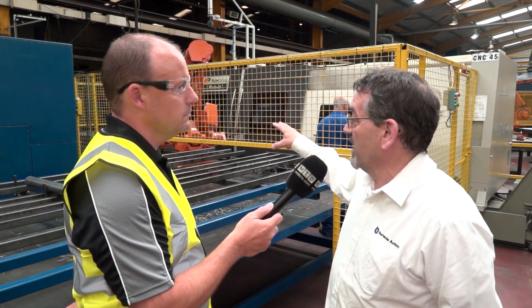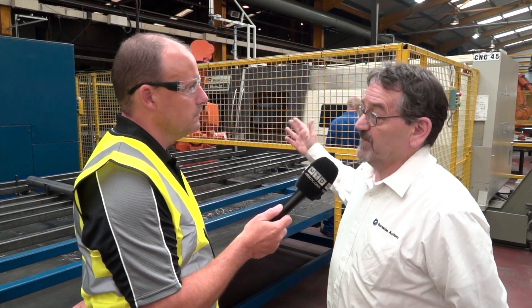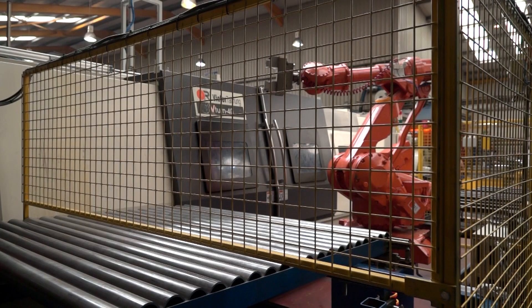We've interfaced it then with our in-house mechanical and automated handling system, where it's a big plus for us to be able to interface with robotics. And we partner ourselves up with ABB there as well.